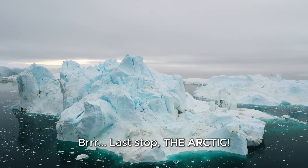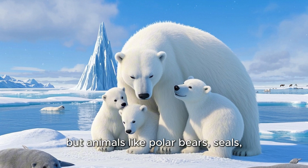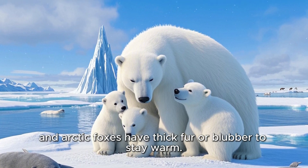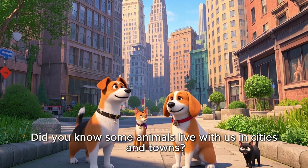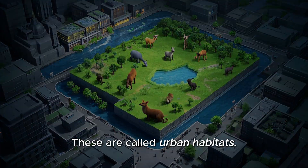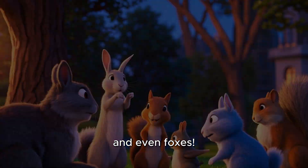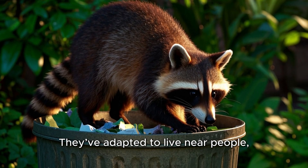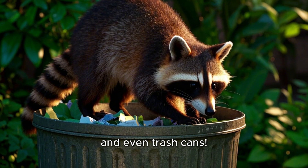Last stop: the Arctic. It's freezing cold, but animals like polar bears, seals, and arctic foxes have thick fur or blubber to stay warm. Did you know some animals live with us in cities and towns? These are called urban habitats. Think of pigeons, squirrels, raccoons, and even foxes. They've adapted to live near people, using buildings, gardens, and even trash cans.